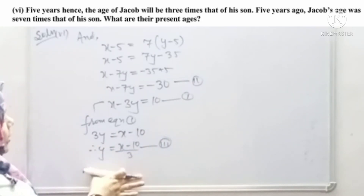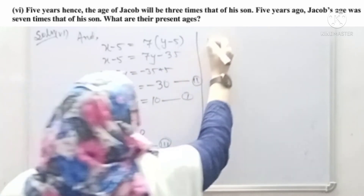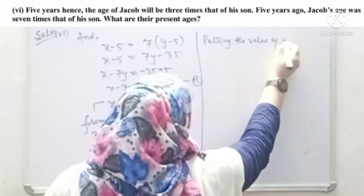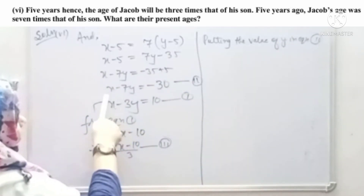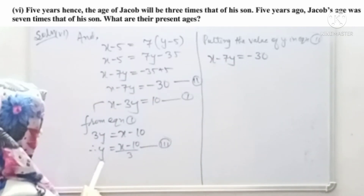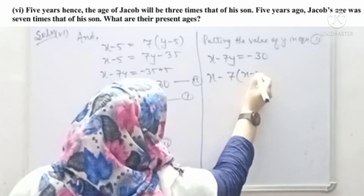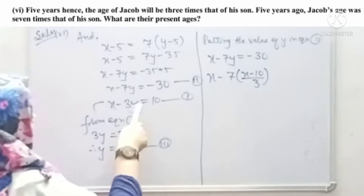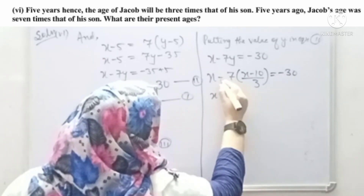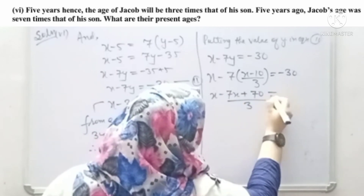Now putting the value of y from Equation 3 into Equation 2: x minus 7 times (x minus 10 divided by 3) equals minus 30. Taking LCM of 3, we get 3x minus 7x plus 70 equals minus 90.